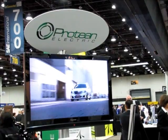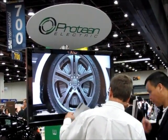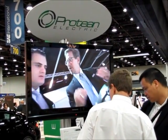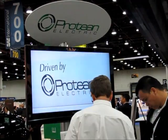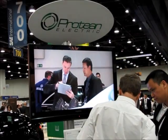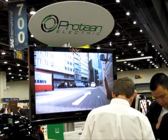Frank Ross reporting from SAE World Congress in Detroit — not SAE International Auto Show, SAE World Congress. I come here to Cobo for many shows so it's easy to get confused.